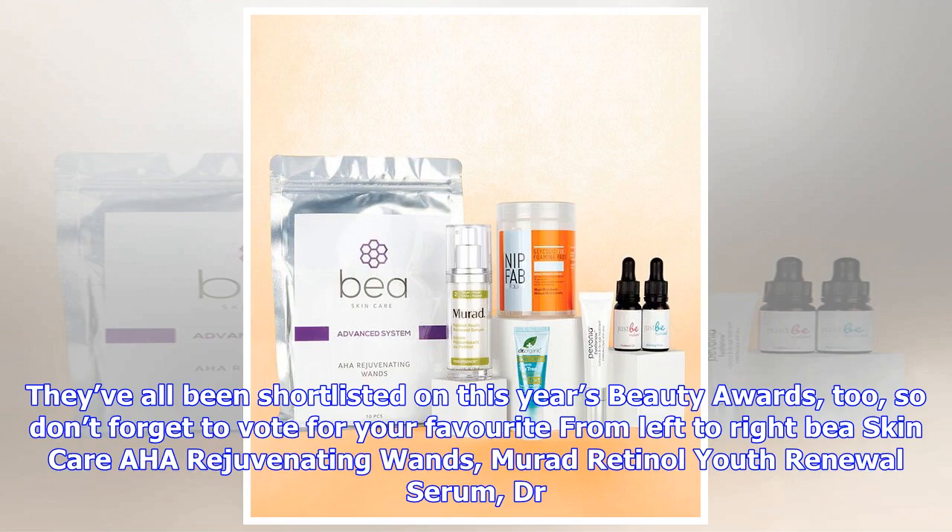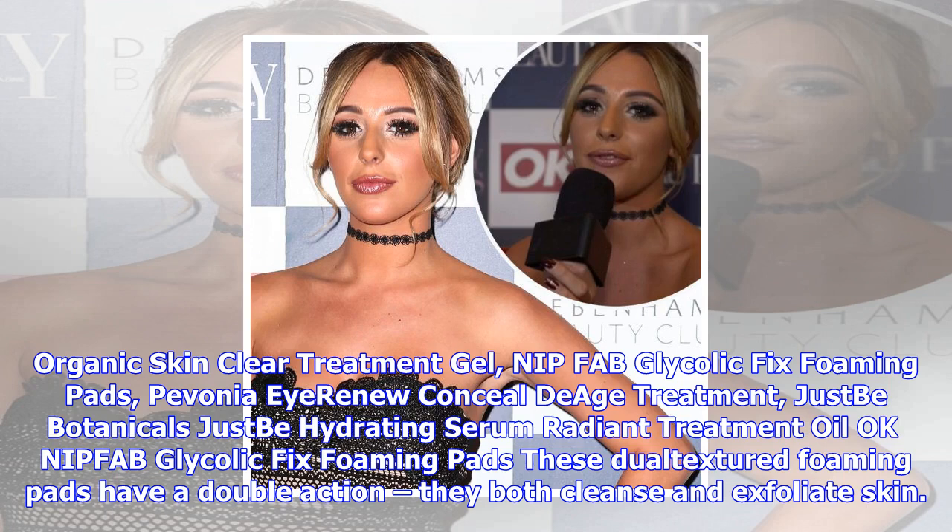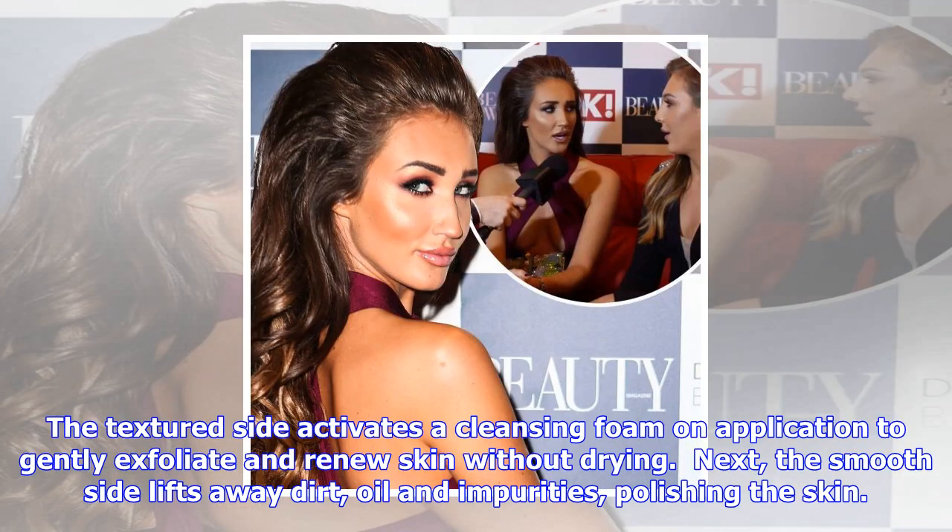Murad Retinol Youth Renewal Serum, Dr. Organic Skin Clear Treatment Gel, Nip Fab Glycolic Fix Foaming Pads, Pavonia Eye Renew Concealed Eye Treatment, Just Be Botanicals Just Be Hydrating Serum Radiant Treatment Oil.